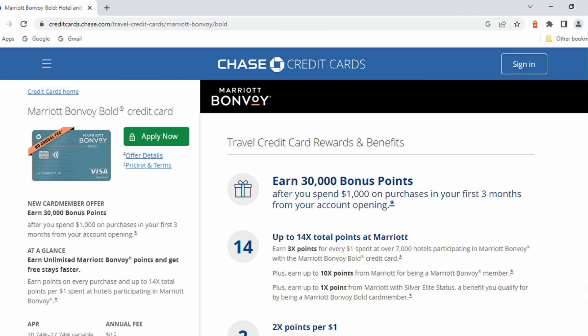Finally, the Marriott Bonvoy Bold — no annual fee. You've got a 30,000 point bonus opportunity, which could be worth anywhere from around $210 to $270 in Marriott hotel stays. So that is it. You've got a long list of cards with no annual fee. Like I said at the beginning, you're only going to get so high in terms of the bonus on a no annual fee card, but a lot easier in terms of the spend necessary to get there.